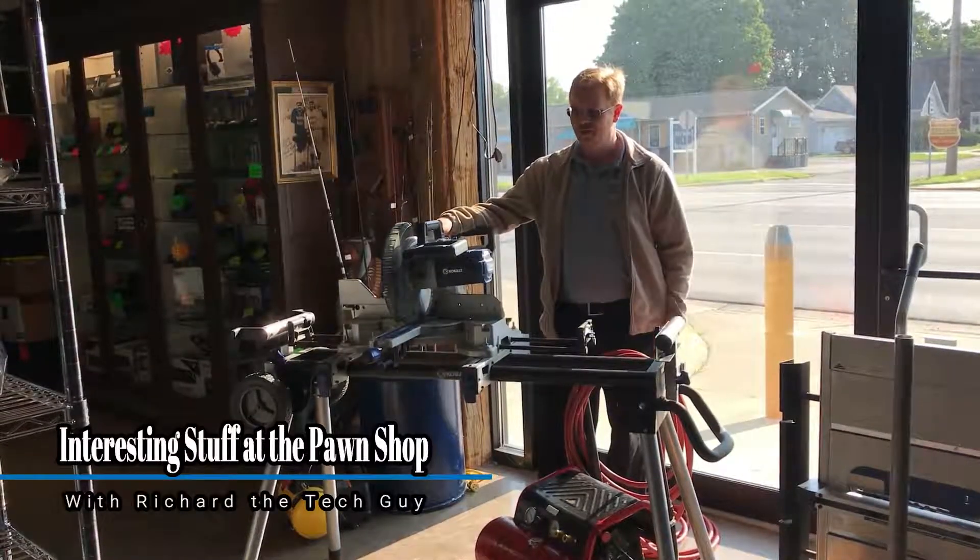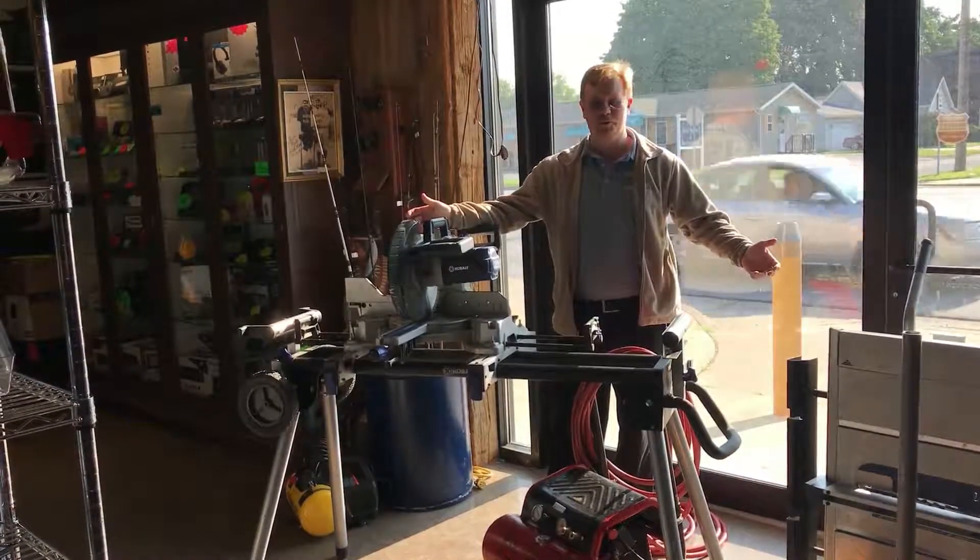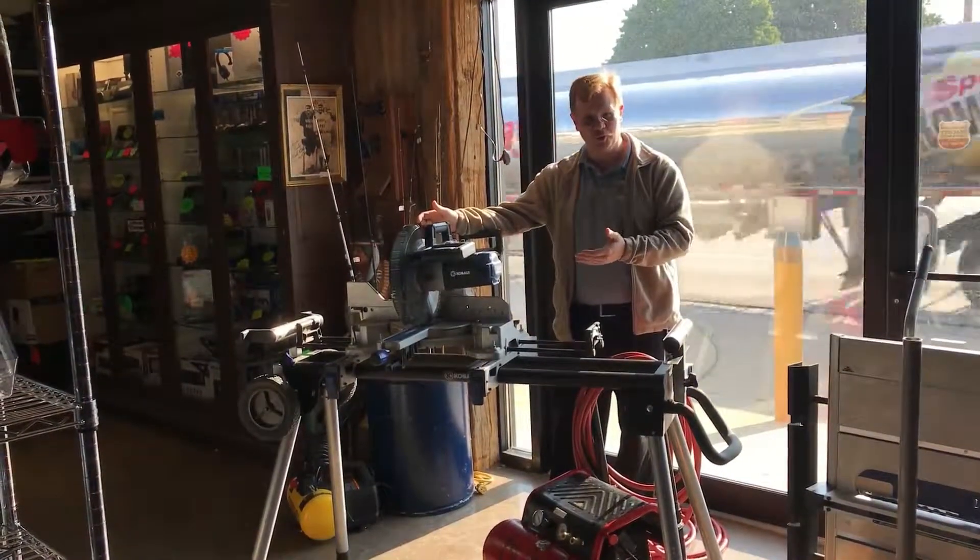I'm Richard. Today we're going to talk about this large table saw. When it comes to tools, I really don't have a clue, but this one looks really cool.